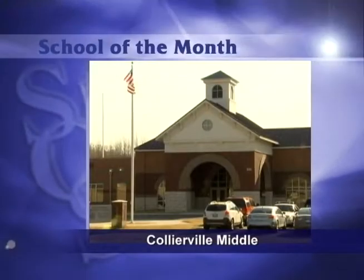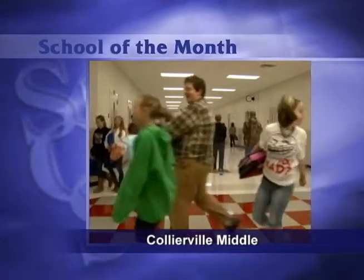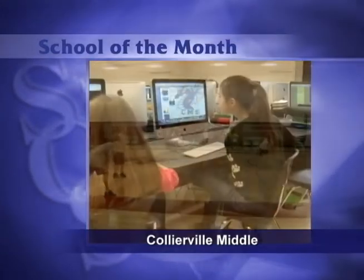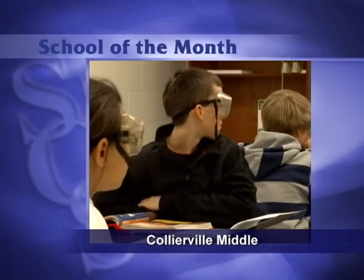Thanks Frank. Everyone at Collierville Middle has something to celebrate this school year. Students and staff opened a brand new building, and while they were sad to see their old home go, this new home of the Dragons comes with quite a few exciting features. Visit this new gem of the system in today's School of the Month report.